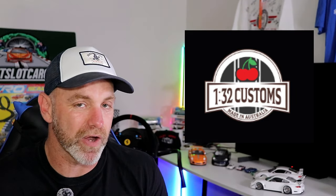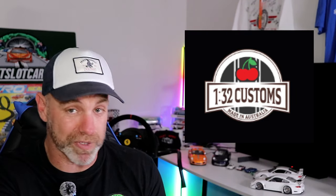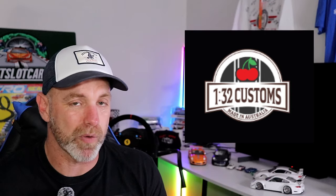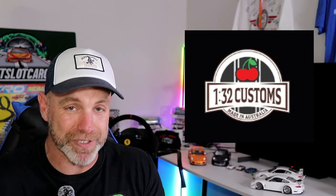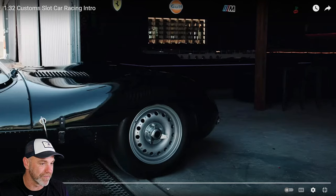Welcome back to the video. If you are in Australia, some exciting news — we now have another option if you want to get a custom slot car track built. 132 Custom Slot Car Racing has sent me an email linked to their video intro on YouTube. We're going to watch that together, and also check out their webpage. Quick disclaimer: not paid or sponsored by them, but it is very exciting.